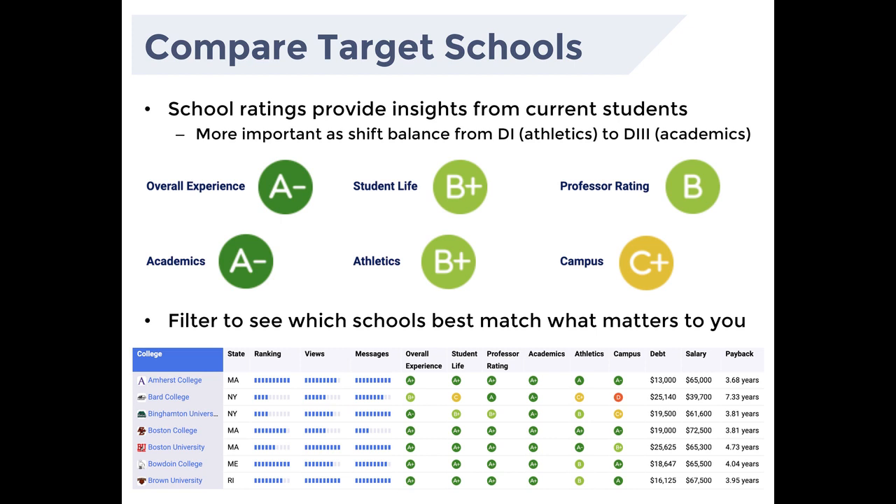As a parent, you might want to ask questions that tell whether they've been thinking about your daughter playing at their school — questions like, 'Do you think my daughter's style jives with your offensive system?' or 'Do you think she would be able to contribute or see the field?' Those questions put them a little on the spot. And if they say no, that's actually better than no feedback — you'll be able to focus and refine your effort.